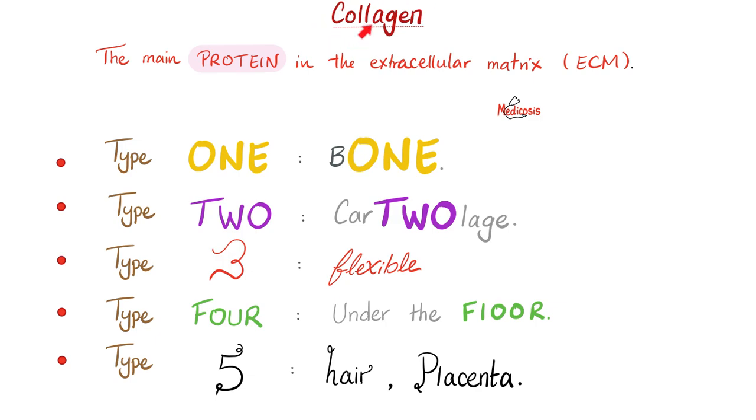Let's review the collagen subtypes. Collagen is a protein in the extracellular matrix and requires post-translational modification. Type 1 is in bone. Type 2 is in cartilage. Type 3 collagen is flexible — found in blood vessel walls. Type 4 is under the floor — in the basement membrane, including the glomerular basement membrane — and it is mutated in Alport syndrome.